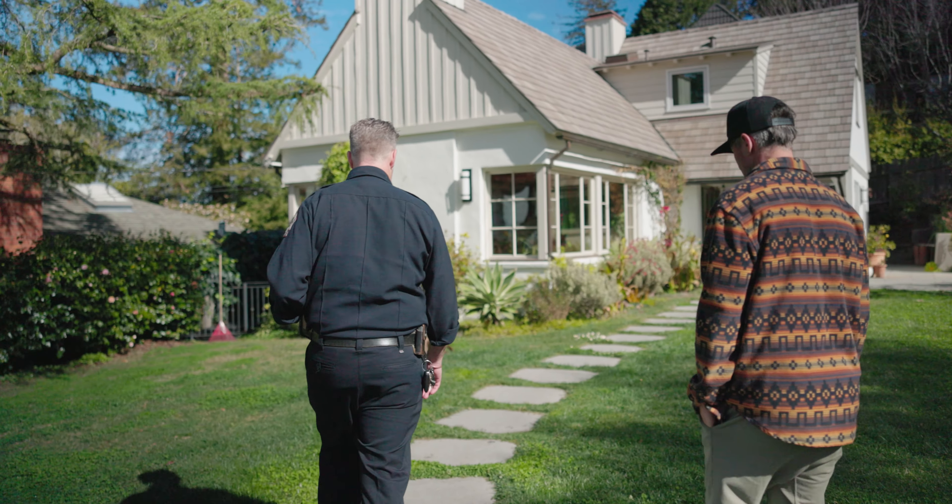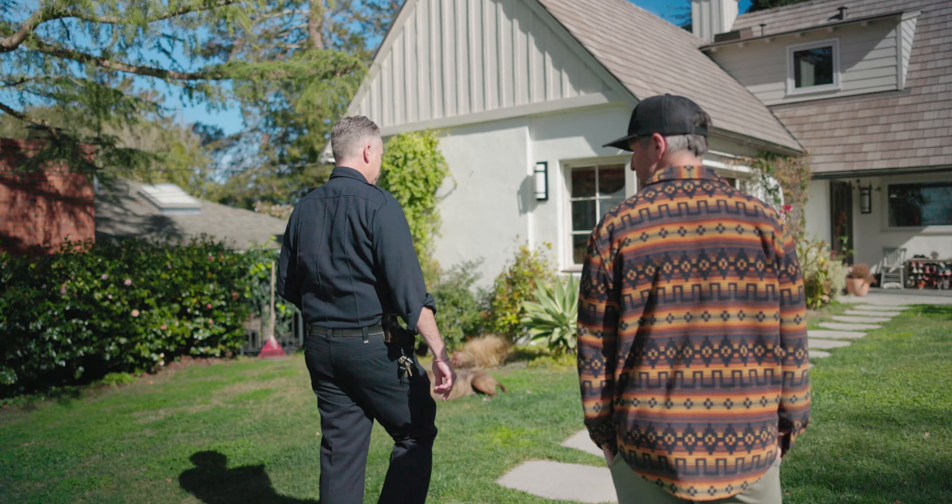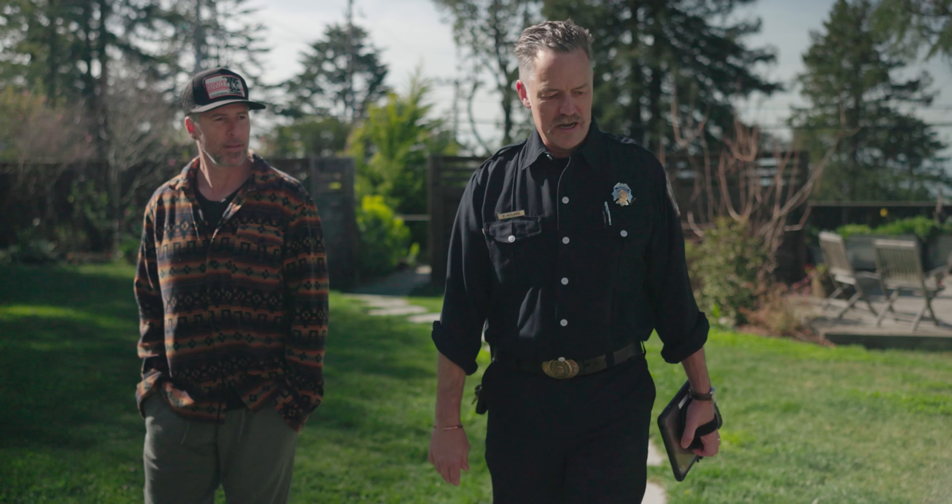The things that we each do individually are going to make our homes safer, our families safer, and therefore the community around us safer. We're truly in this together. It takes each one of us to work together to make the city of Berkeley more fire safe.